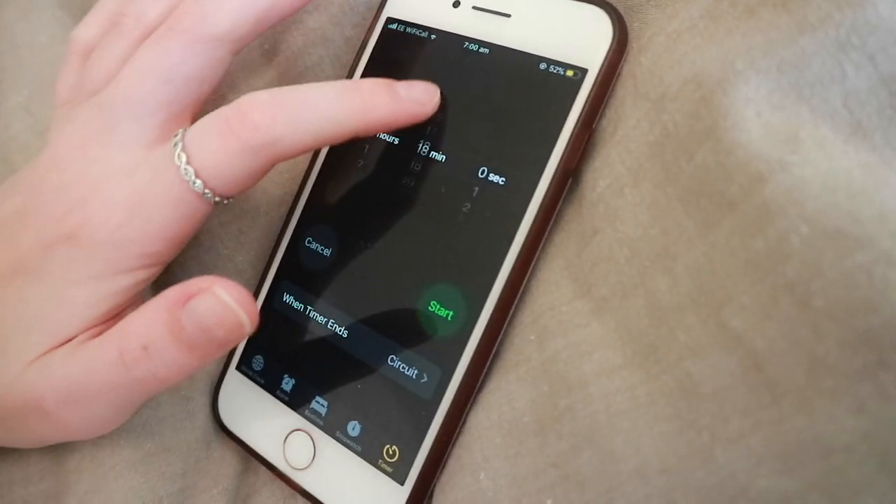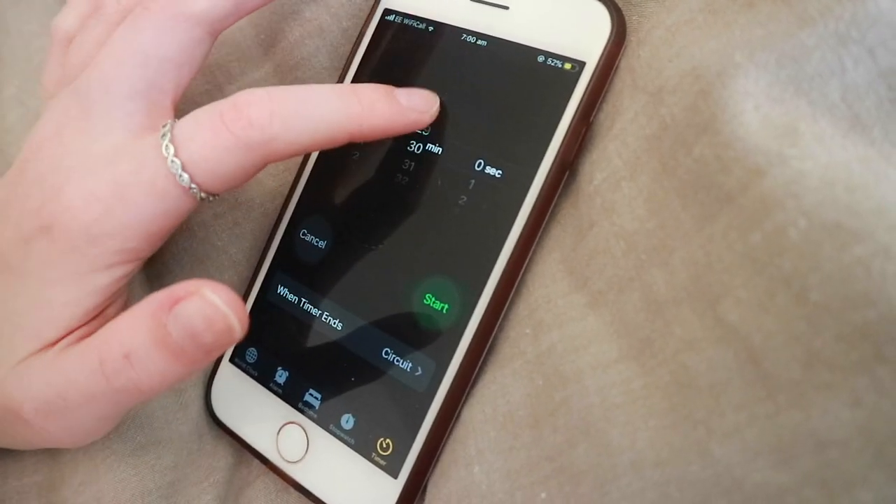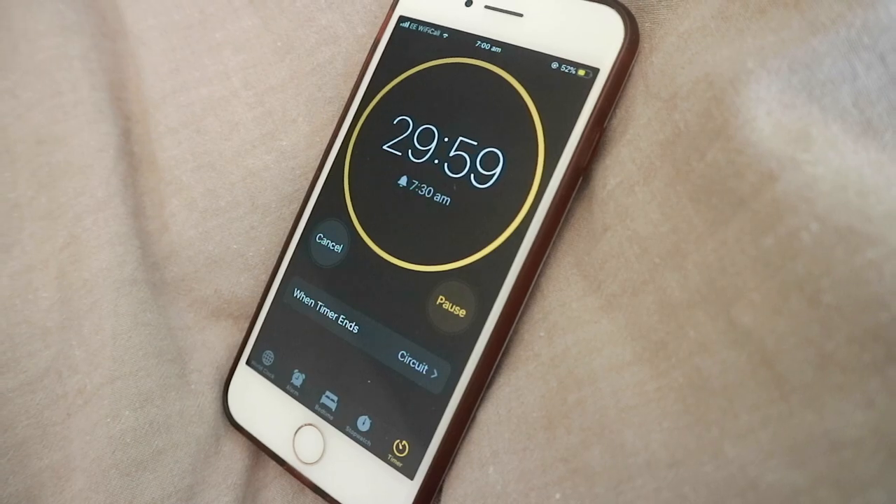My next tip is about lunchtime. First, I really recommend prepping your lunch the day before — a lot of people bring a packed lunch to university or their job, and I recommend still doing this. Second, I really recommend only taking an allocated lunch period. If you only have half an hour or an hour for lunch at work, stick to that amount of time. This keeps you productive and motivated, and you won't waste time preparing anything because your lunch is already made.